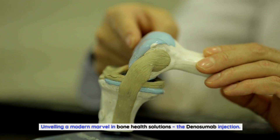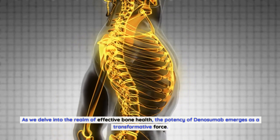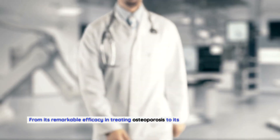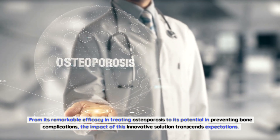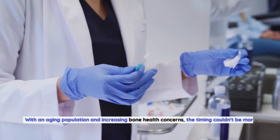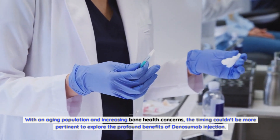Unveiling a modern marvel in bone health solutions: the denosumab injection. As we delve into the realm of effective bone health, the potency of denosumab emerges as a transformative force. From its remarkable efficacy in treating osteoporosis to its potential in preventing bone complications, the impact of this innovative solution transcends expectations. With an aging population and increasing bone health concerns, the timing couldn't be more pertinent to explore the profound benefits of denosumab injection.